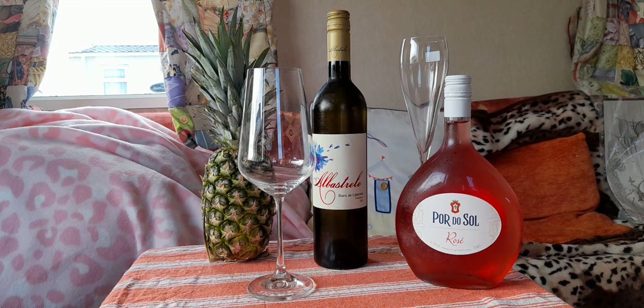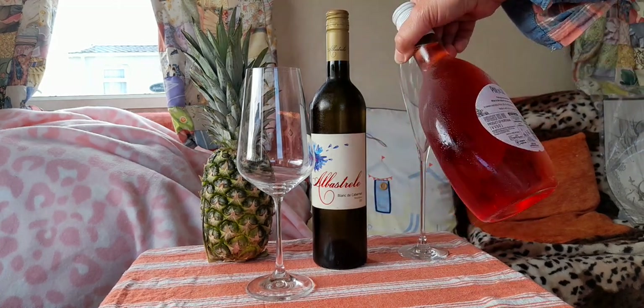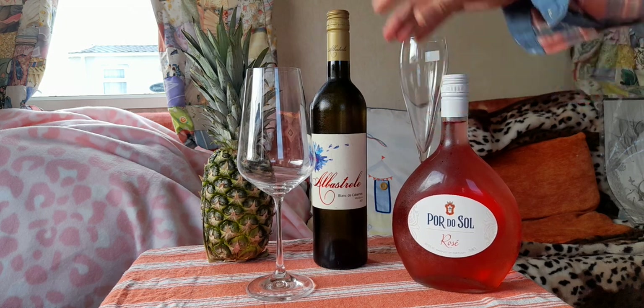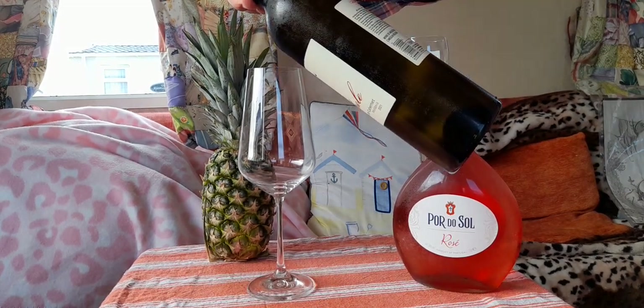Good afternoon and welcome to today's turo tasting. I'm going out on a limb a bit here, off the beaten track — this is a tiny bit exotic. We've got Albastril Blanc de Carbonay from Moldova 2021, and Tesco's answer to Matthias or Wolfgang Amateus, a 10% wine to be enjoyed at sunset with friends. No sunset, no friends — never mind, got a pineapple and the Albastril at 13%.